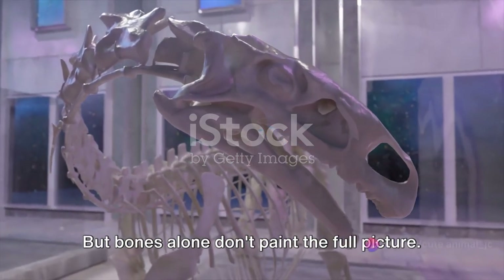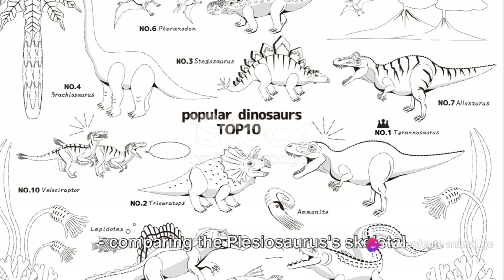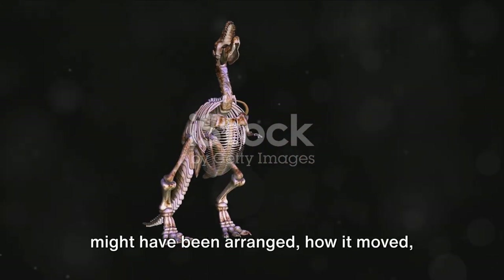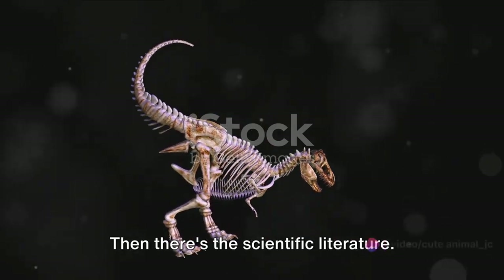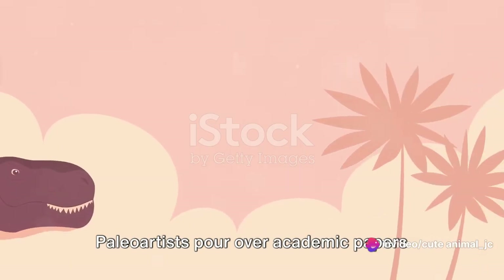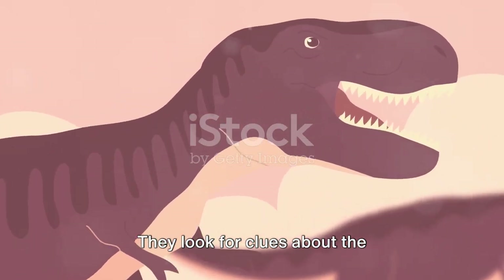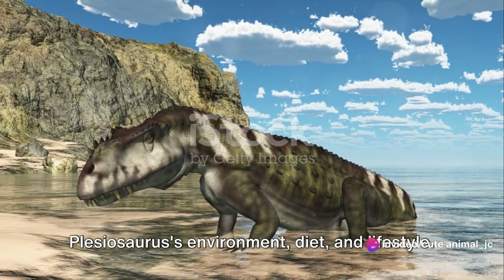But bones alone don't paint the full picture. Paleoartists also look at comparative anatomy, comparing the Plesiosaurus's skeletal structure with that of modern-day animals. This helps in deducing how its muscles might have been arranged, how it moved, and even how it might have behaved. Then there's the scientific literature — paleoartists pore over academic papers and theories, seeking insights from the collective wisdom of the global scientific community, looking for clues about the Plesiosaurus's environment, diet, and lifestyle.